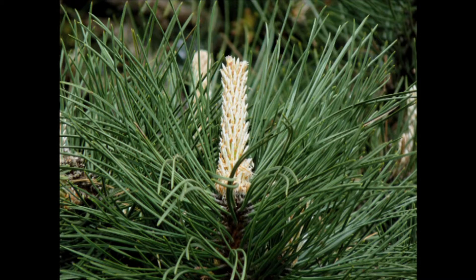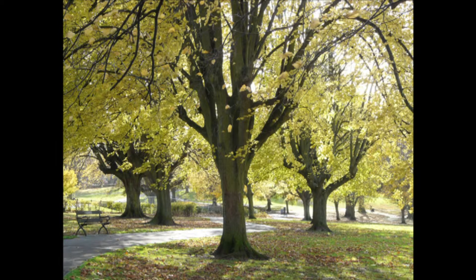In May the pines appear to be covered in whitish candles — these are the newly expanding buds. There are 25 small-leaved lime trees, Tilia caudata.